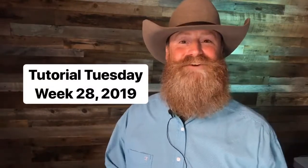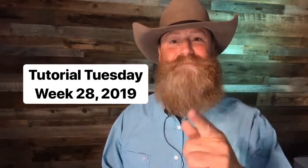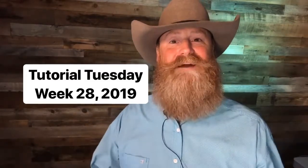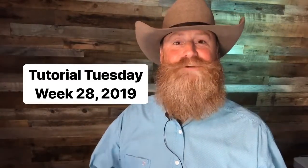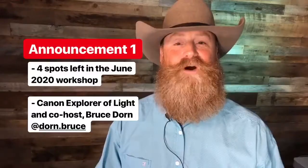Welcome everyone to another episode of Tutorial Tuesday. It is week 28, 2019. I'm glad that you're along with us. Thanks so much for tuning into these Tuesdays and making them so great. I just have a couple of announcements and then we'll get right into your questions.